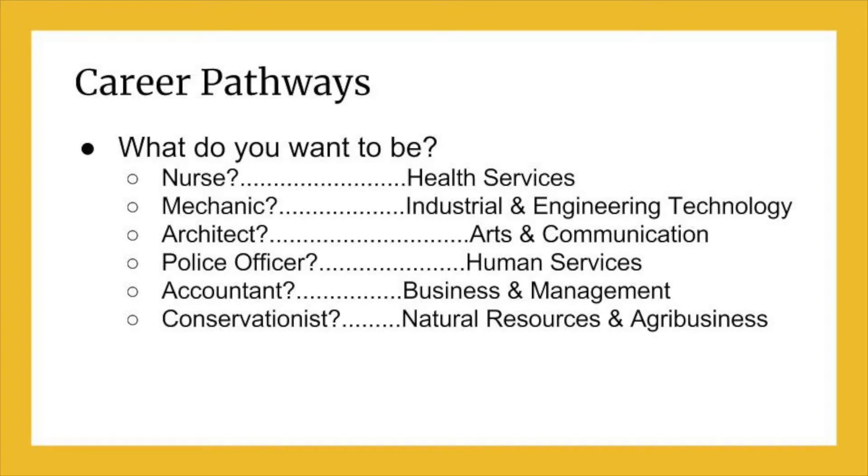Throughout school, you have had opportunities to explore careers and find out more about your interests and strengths. Choosing an area of focus in the Career and Educational Planning Guide will help give you direction in choosing your classes.